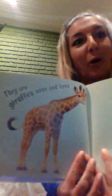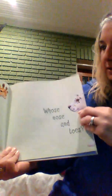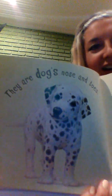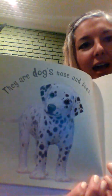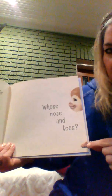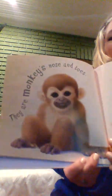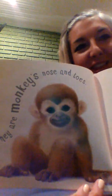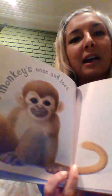Whose nose and toes? They are a dog's nose and toes — look how cute he is! How cute that monkey is — are you ready to make monkey noises?